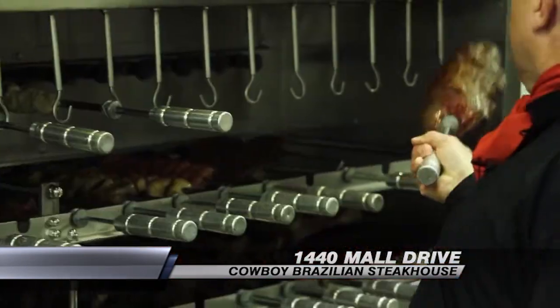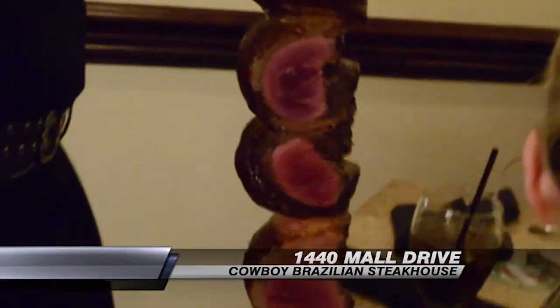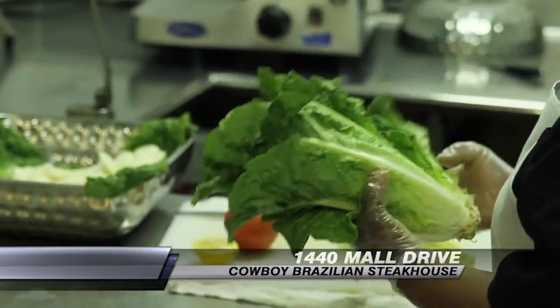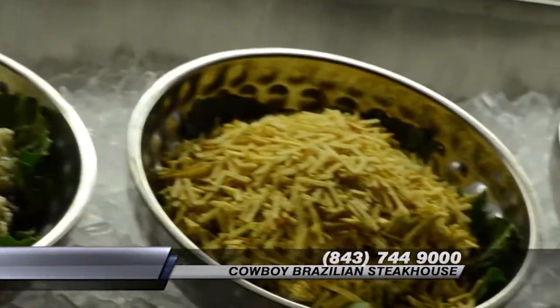The most popular item at the restaurant is probably our house special, which is the top sirloin — called the picanha. It's actually the very top part of the top sirloin. Among our salads, the apple salad is also very popular.